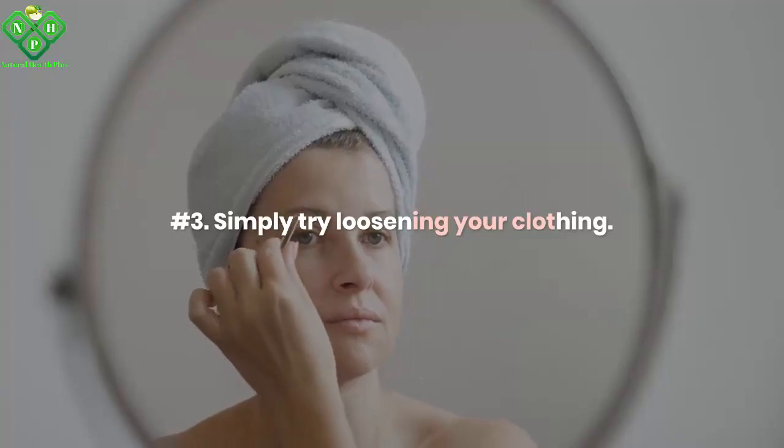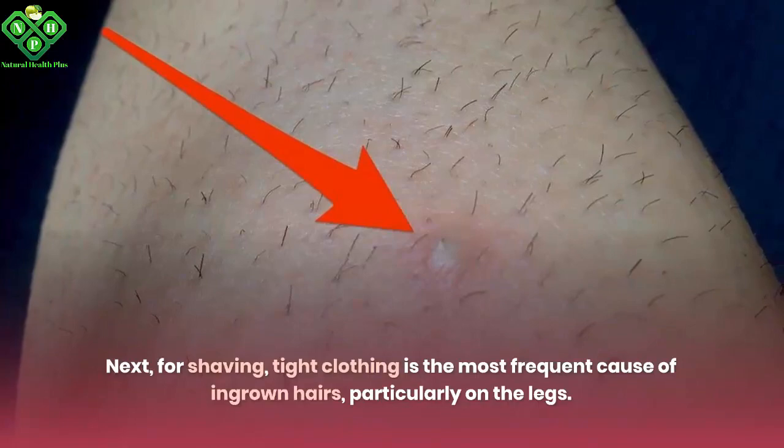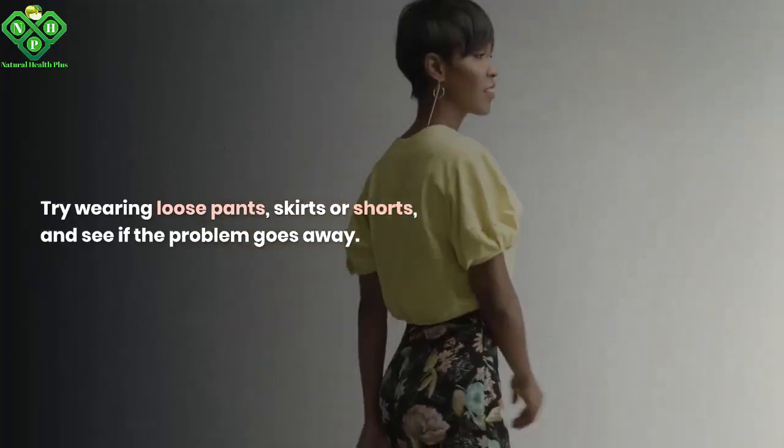Number 3: Simply try loosening your clothing. For shaving, tight clothing is the most frequent cause of ingrown hairs, particularly on the legs. Try wearing loose pants, skirts, or shorts and see if the problem goes away.